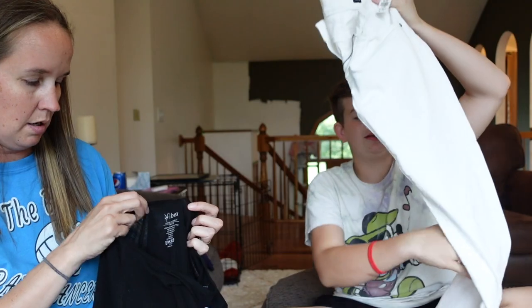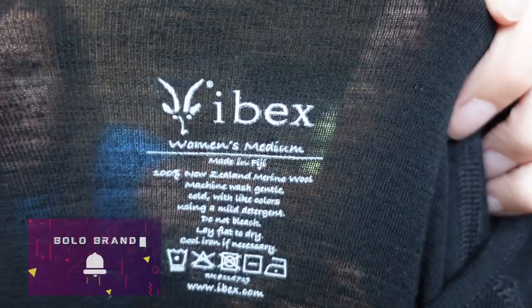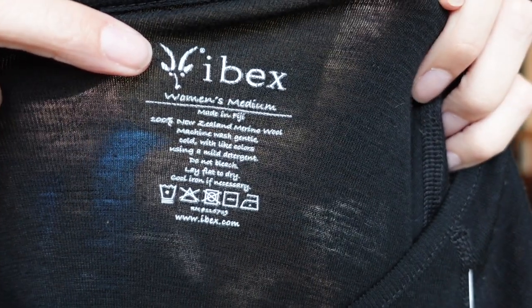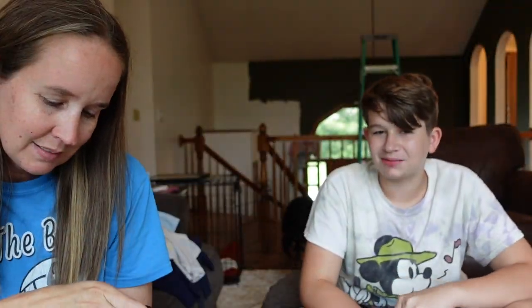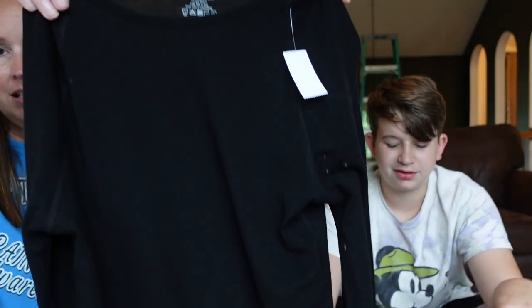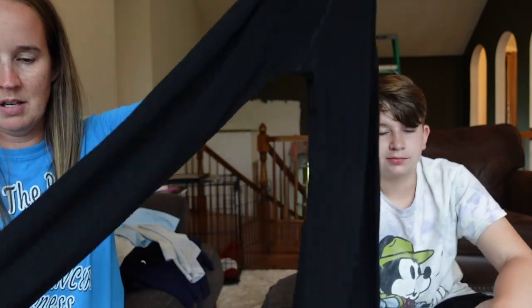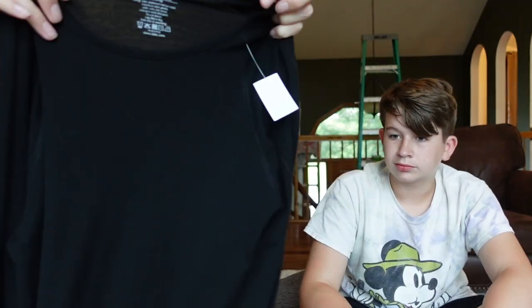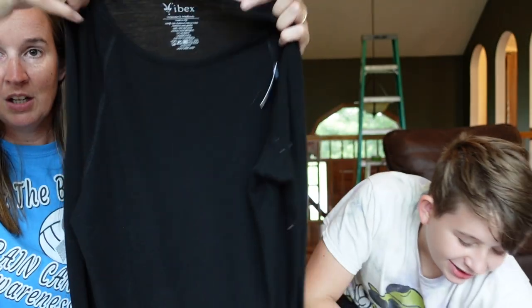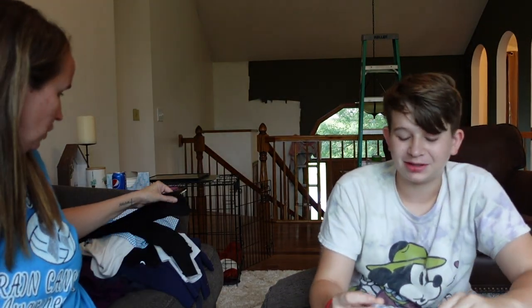Here's another bolo brand — Ibex. Look for that little antelope logo. This is 100% New Zealand merino wool — very fancy. It's a long-sleeve basic shirt, but it'll still do well because it's Ibex. I've sold an Ibex coat before for over $100, maybe close to $200. Definitely be looking for Ibex when you're out shopping.